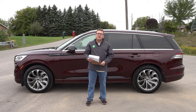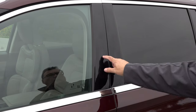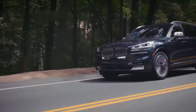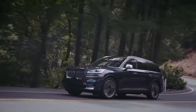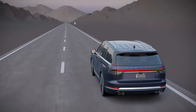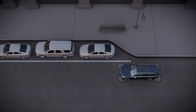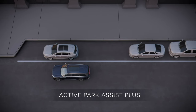On the technology side, Lincoln advertises Phone as a Key — where your phone can be your key, the doors unlock as you walk up, all without needing the fob, though it does come with one. It also has an air glide suspension with dynamic lower entry, which is helpful for passengers as it is a bit of a step up into this vehicle. There's also adaptive suspension with road preview through a camera system. Driver assists include their CoPilot 360 and 360 Plus, which adds traffic jam assist and evasive steering assist.